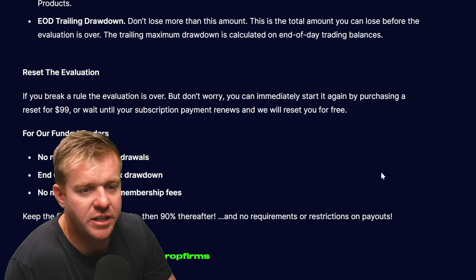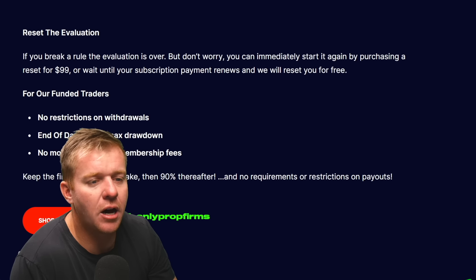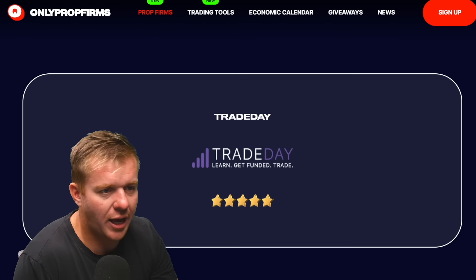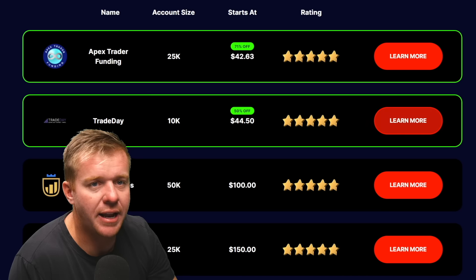Trade Day has no restrictions on withdrawals, no monthly membership fees, and you keep the first $10,000 then 90% after that. For comparison, with Apex you keep 100% of the first $25,000 and then 90% after that.